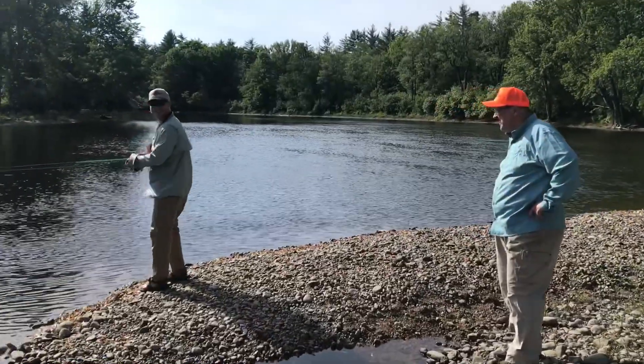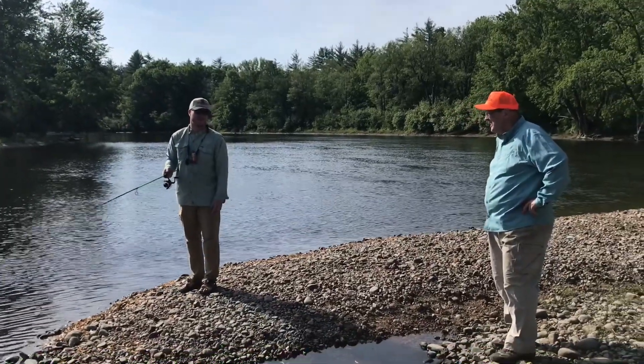I see you caught a couple fish today. Yeah, a couple brookies and a rainbow. Nice.